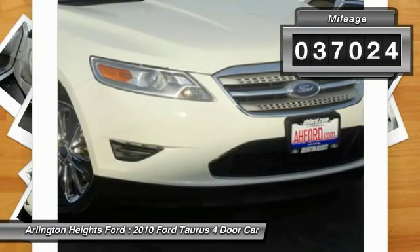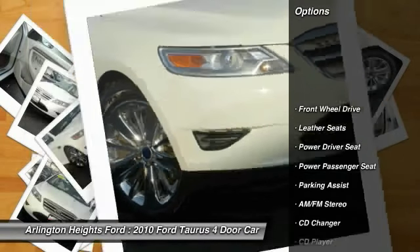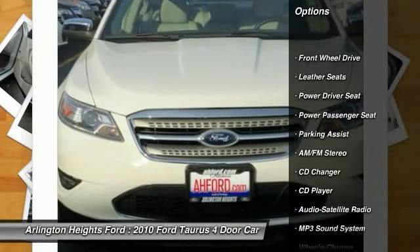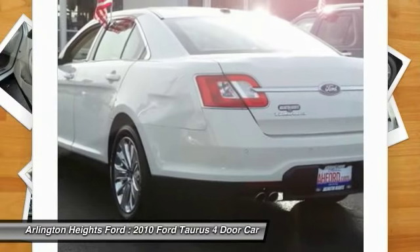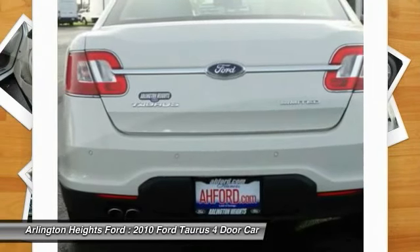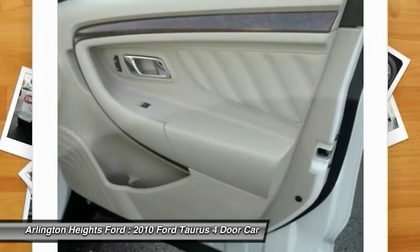This vehicle has less than 40,000 miles. Here are some of this vehicle's great options: CD changer, anti-lock braking system, traction control, power passenger seat, air conditioning, Bluetooth wireless data link for hands-free phone, power steering, HomeLink garage door opener, cruise control, floor mats.